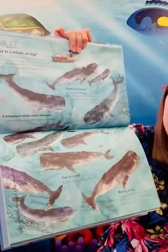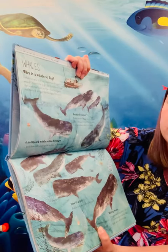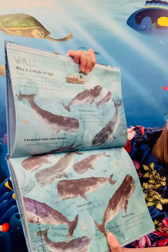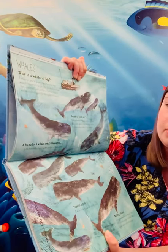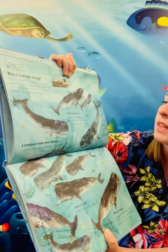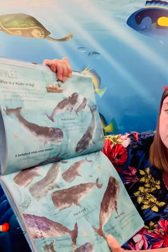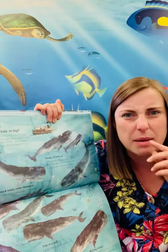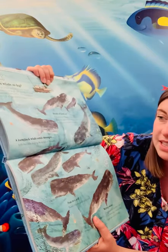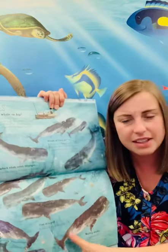We were looking at whales in Year 2 before, so let's have a look. Why is a whale so big? A whale can grow to be very big because the water around it supports its weight. The blue whale is longer than a basketball court and has a heart as big as a small horse - wow, that's big - it's bigger than the biggest dinosaur! A whale breathes through a hole in its head. When a baby whale is born its mum pushes it to the surface to take its first breath. They don't breathe through gills like fish - they breathe like a mammal through their blowhole, which is on the top of their head. A humpback whale sends messages to its friends by slapping the surface of the water with its tail, sending a message across the top of the ocean that other whales can hear. That's amazing!